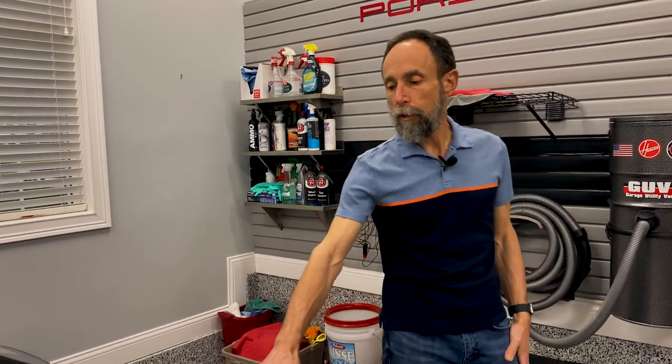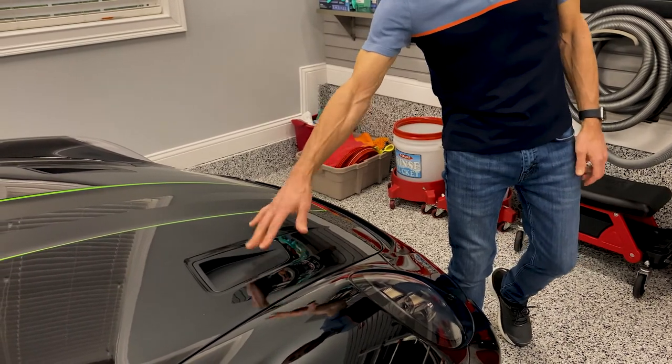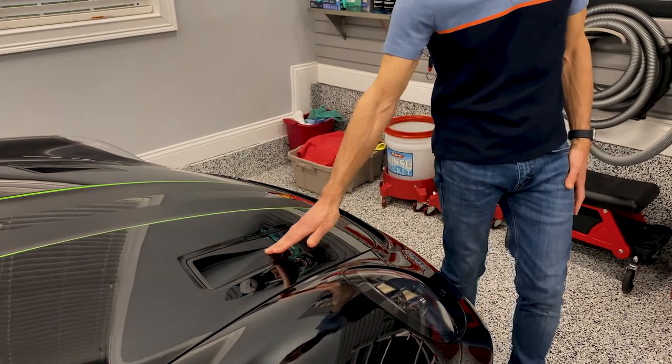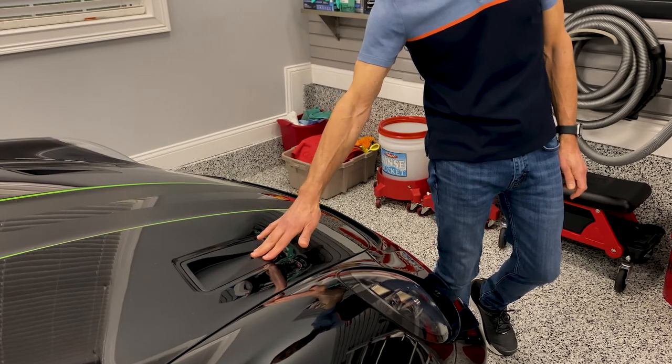There are about five areas of downforce I want to talk about with the car today. The first one is going to be these NACA ducts. What the NACA ducts are doing — they're doing two things: one is providing air to cool the brakes, and the second thing is helping to reduce the drag on the car.